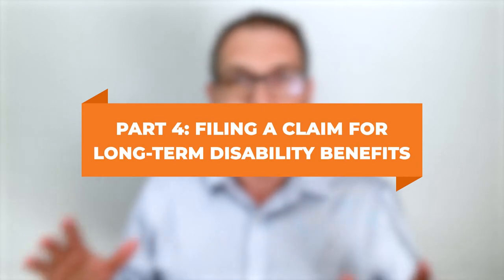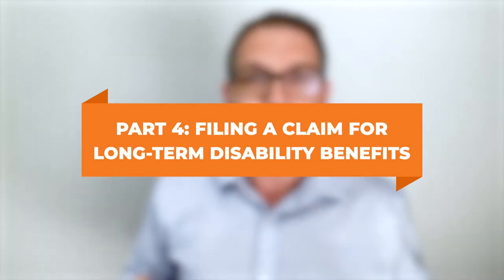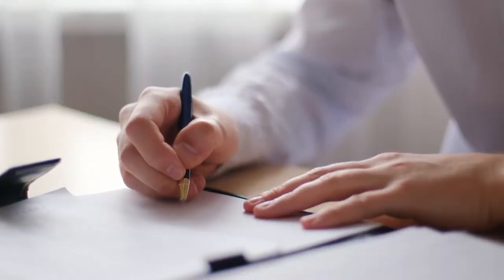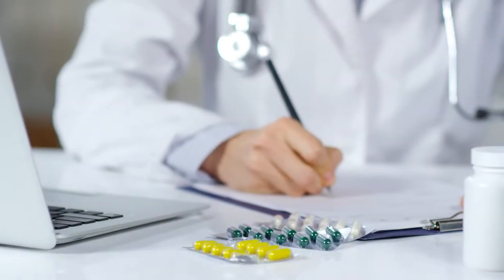Part four: how to file a claim for long-term disability benefits. You're enrolled in a plan, you've had to go off work, and you've been off for the waiting period — say 17 weeks. You file a claim the same way as with any insurance company: by filling out their specific forms. There are typically three forms — one for you to fill out, one for your doctor, and one for your employer.